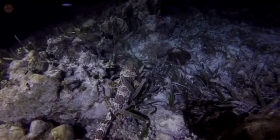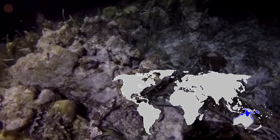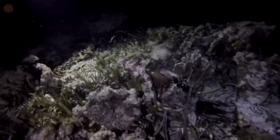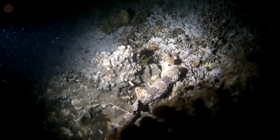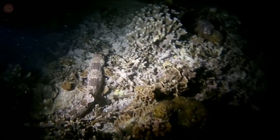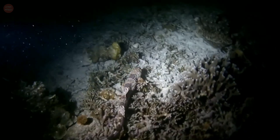The epaulette shark is a species of long-tailed carpet shark mostly found in tropical waters off Australia and New Guinea. These sharks are found in shallow water habitat to a maximum depth of 50 meters. They are regularly observed in tidal pools, coral flats and amongst small coral outcrops.